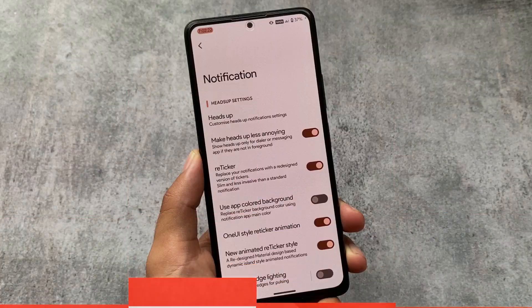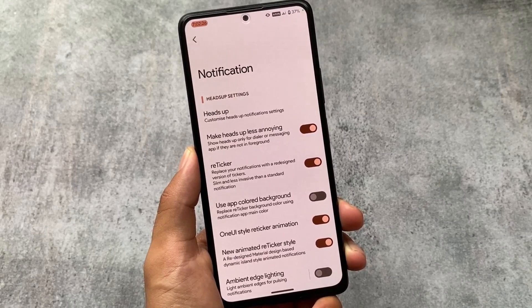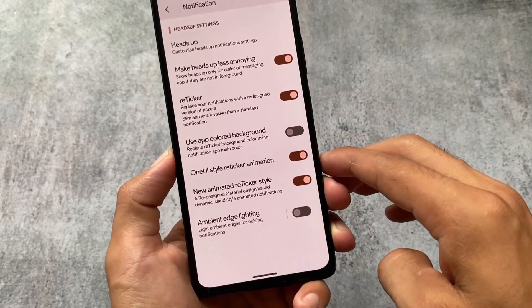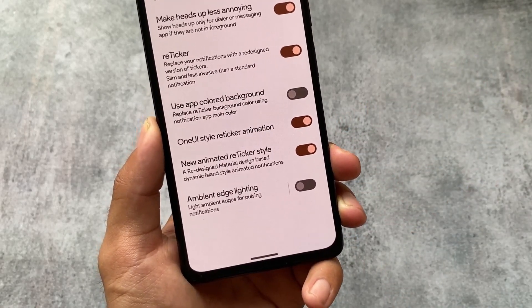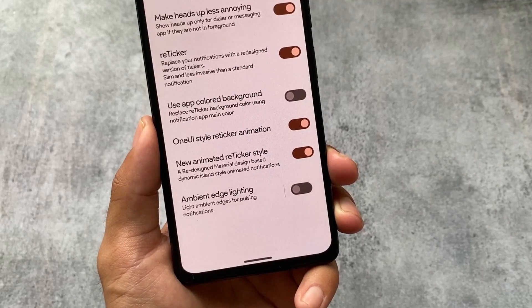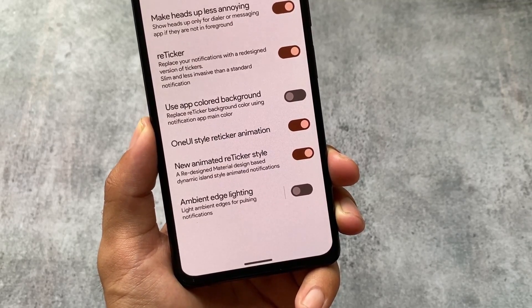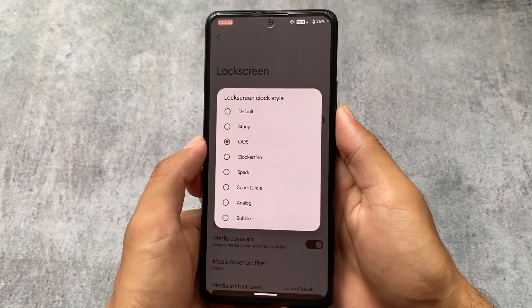Moving on to the notification options, reticker notifications are present. But the One UI style reticker notification was unfortunately not present in most custom ROMs — even with Android 12 or Android 12L. Right now in Android 13, this feature is not present in any custom ROM as far as I know.